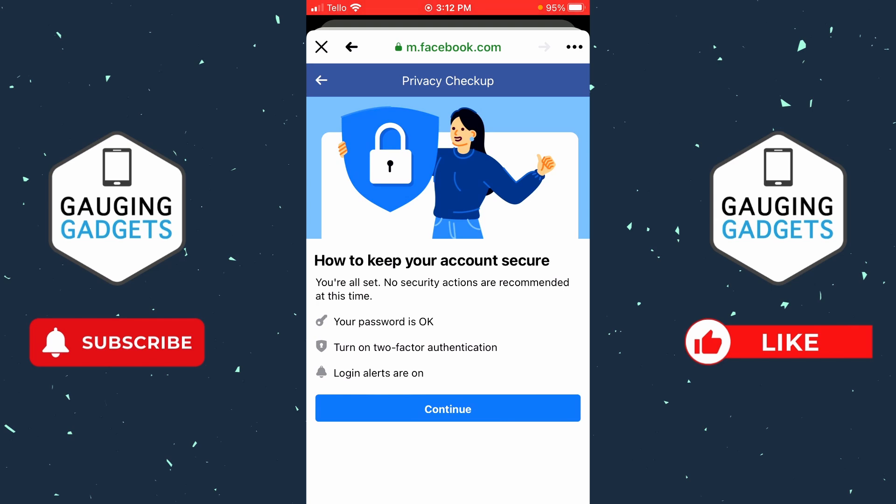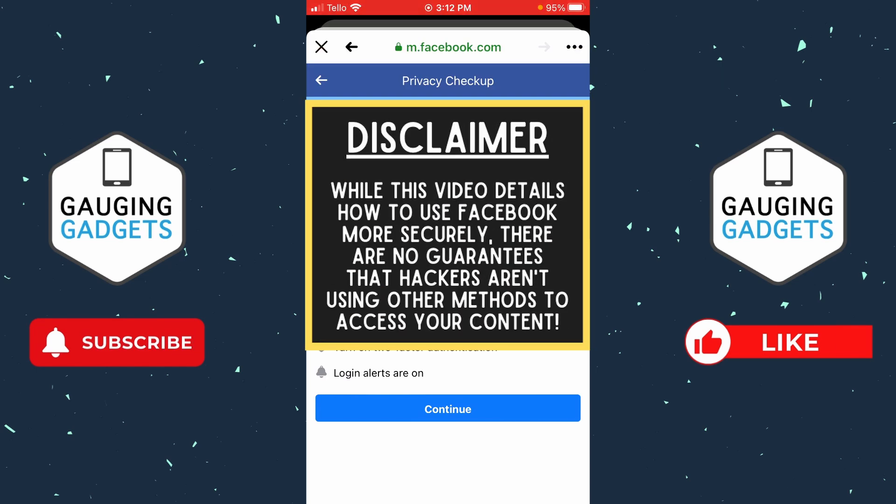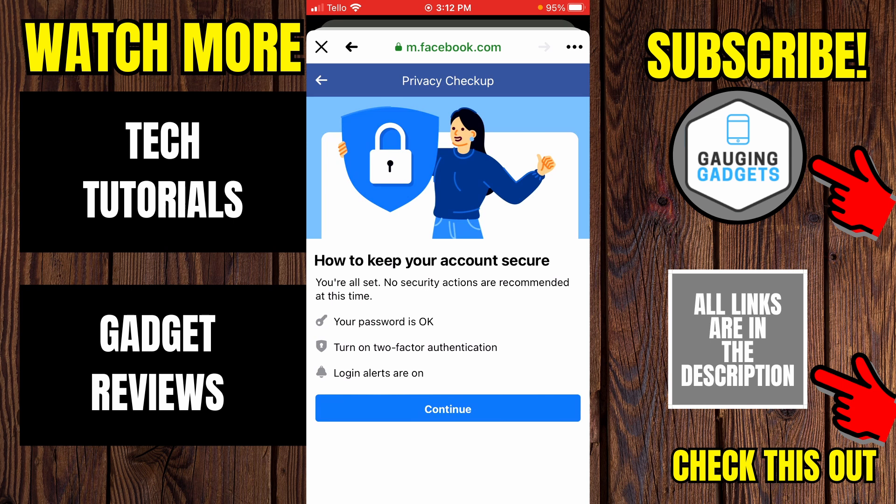The Security Checkup will help you change your Facebook password, turn on two-factor authentication which strengthens the security of your account, and turn on login alerts. I recommend going through that — you will have stopped any hackers from logging back into your Facebook account.